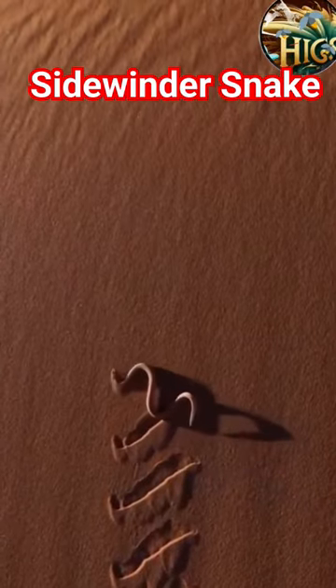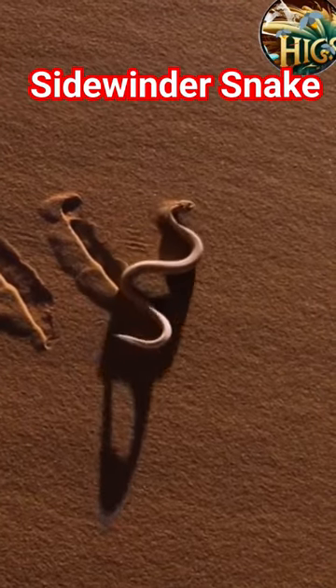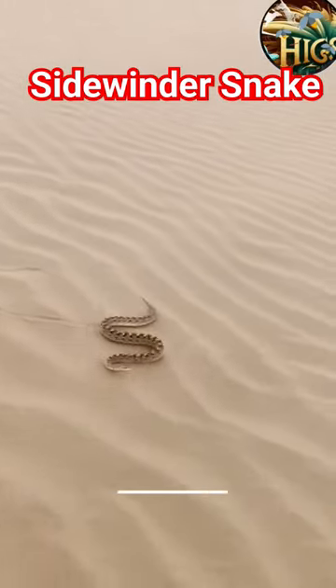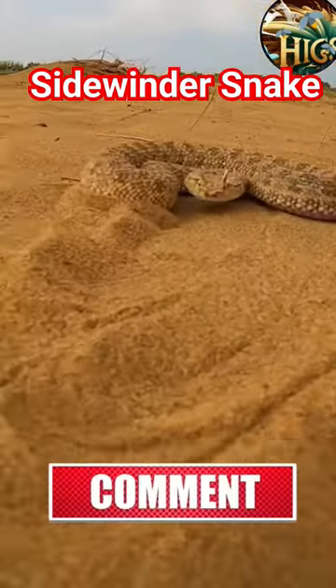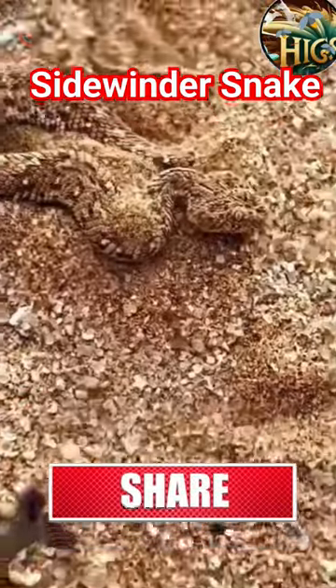The Sidewinder, scientifically known as Crotalus cerastes, is a venomous pit viper found in deserts like the Mojave and Sonoran. This snake is a desert specialist, with a remarkable ability to thrive in extreme heat and limited water sources.